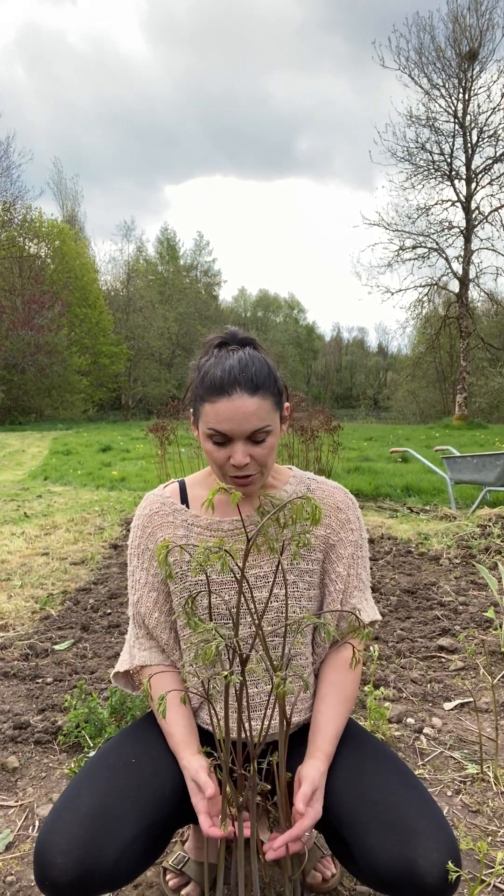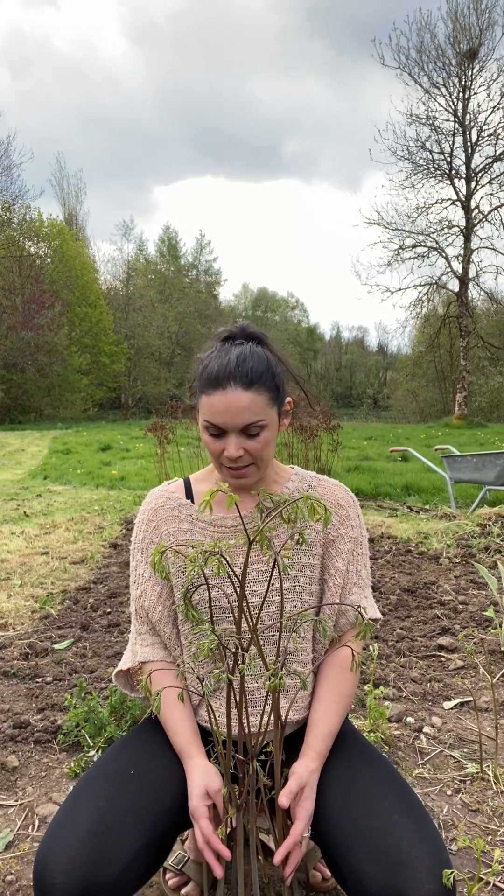I could see the black cohosh in flower, blowing in the wind, so tall and beautiful, and I thought, that's it - I need to take black cohosh right now. I felt so grateful in that moment to have an understanding and a connection to this plant.